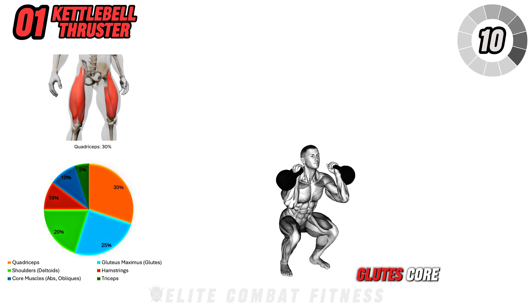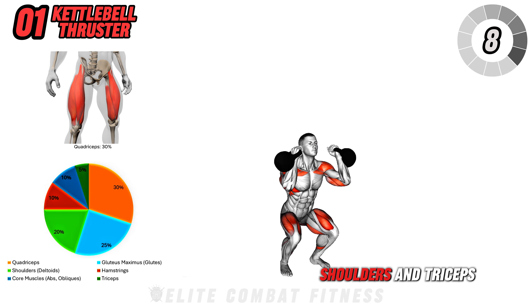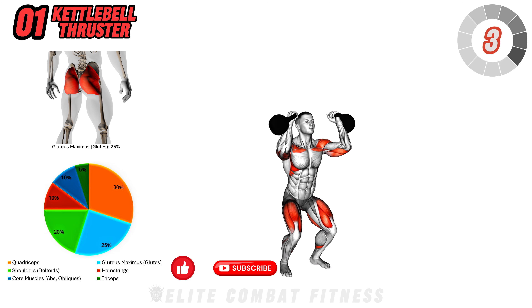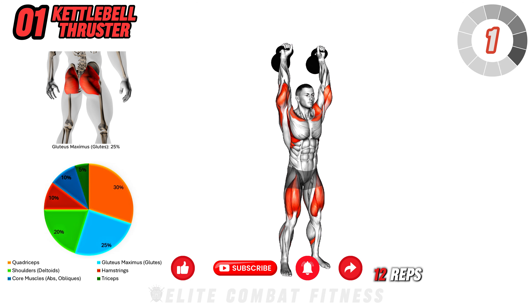The kettlebell thruster targets your quads, glutes, core, shoulders, and triceps, while also giving your cardiovascular system a challenge. Perform three sets of 10 to 12 reps.